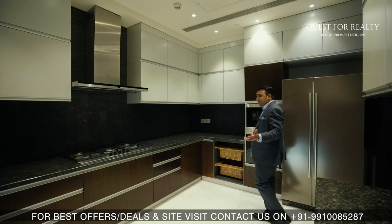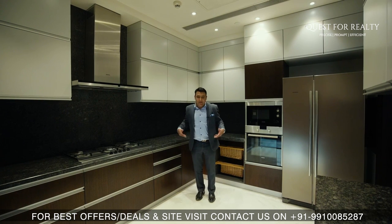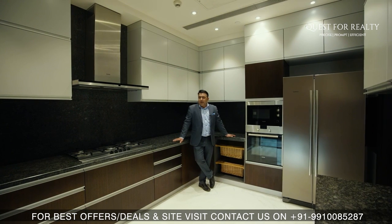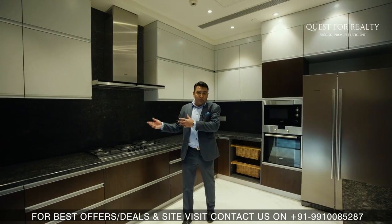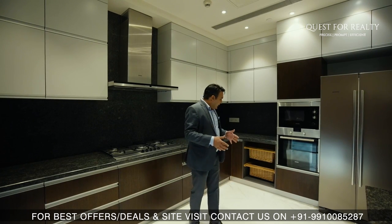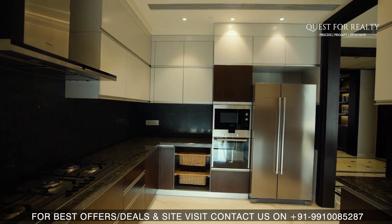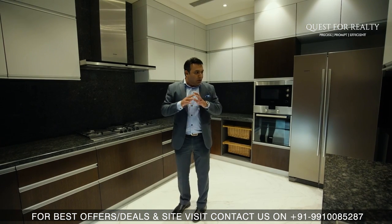This is your kitchen area. The size of the kitchen is approximately 13 feet by 10 feet. It also has an attached utility balcony which further leads to the servant rooms — there are two servant rooms that come with this apartment. There is enough space even after the whole storage, the side-by-side refrigerator, microwave, oven, so it is a pretty good size kitchen.